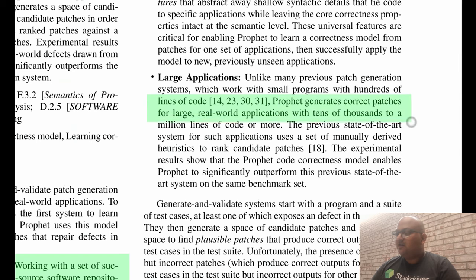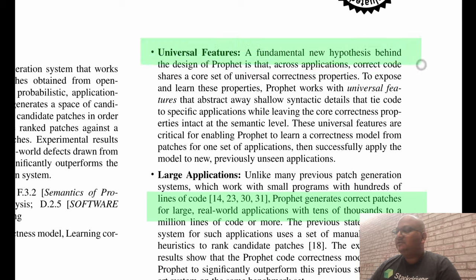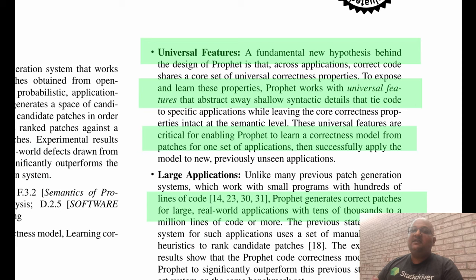PROFIT also works with large real-world applications, and most importantly this system tries to be universal. What we mean by universality is that PROFIT can learn a correctness model from one set of patches, extract some universal features that characterize correct patches, and then use that learned model to come up with patches for a completely unrelated code base. The hypothesis here is that correct patches share some universal features regardless of the code base.